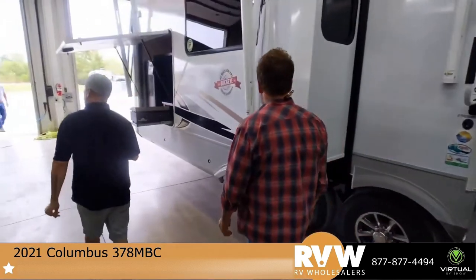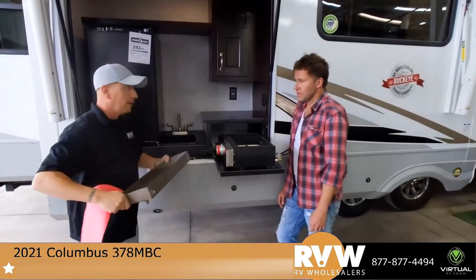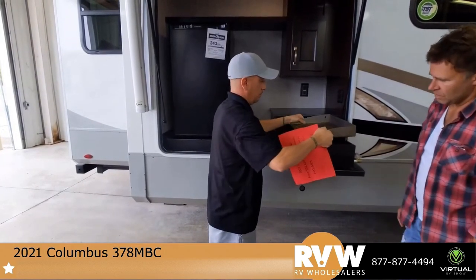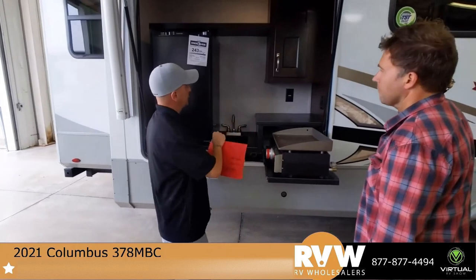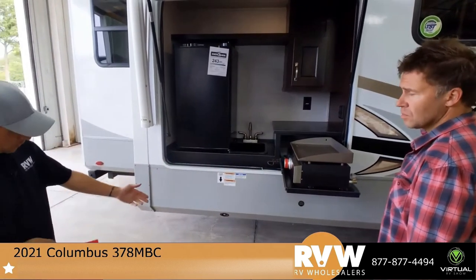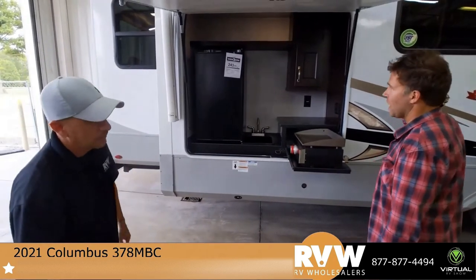We've got an outdoor kitchen. I really like this outdoor kitchen — the fiberglass outside. I like this griddle; these griddles are awesome and they're easy to clean. You can just take it right off and spray it down, which makes life a lot easier when you're camping. Got your sink, fridge, everything you need. There's also a little counter — a lot of outdoor kitchens don't provide anywhere to put utensils. They've done a good job with that, and there's an LP connect if you want to run an additional grill out here as well.